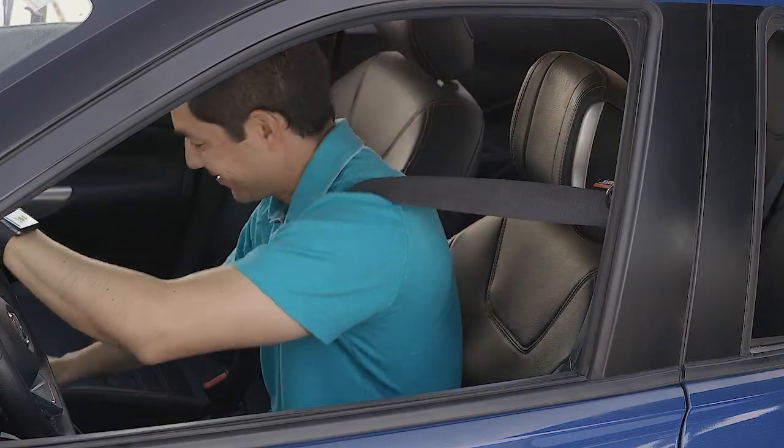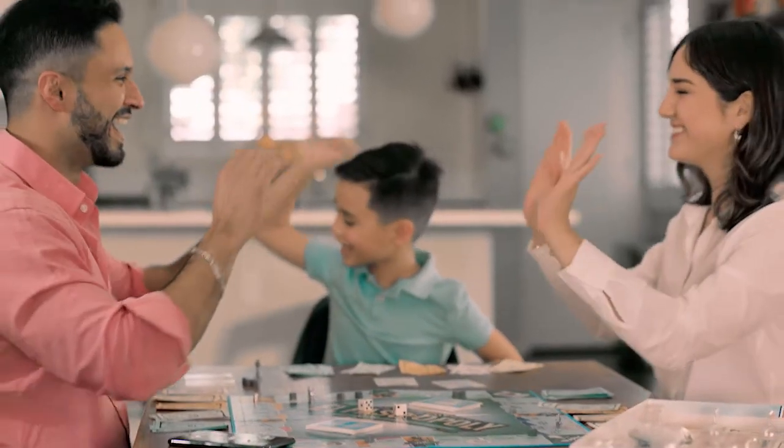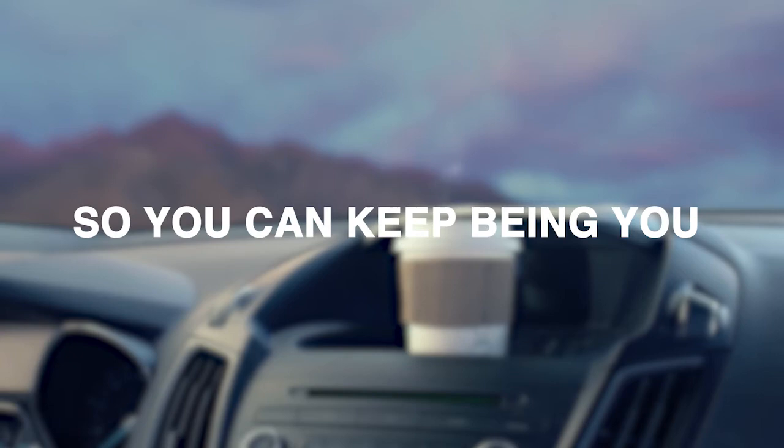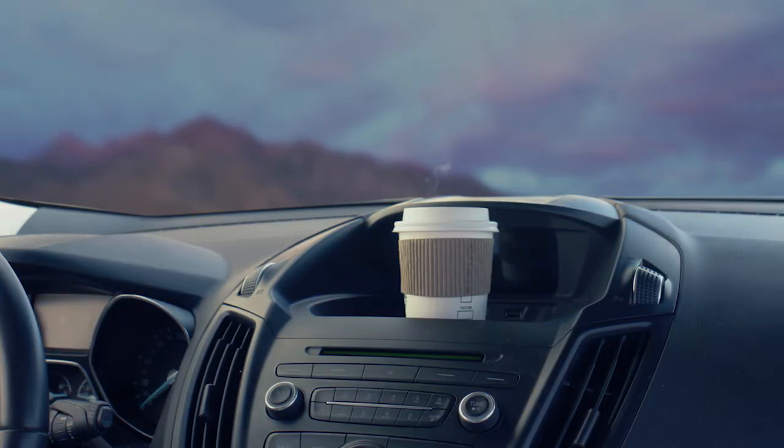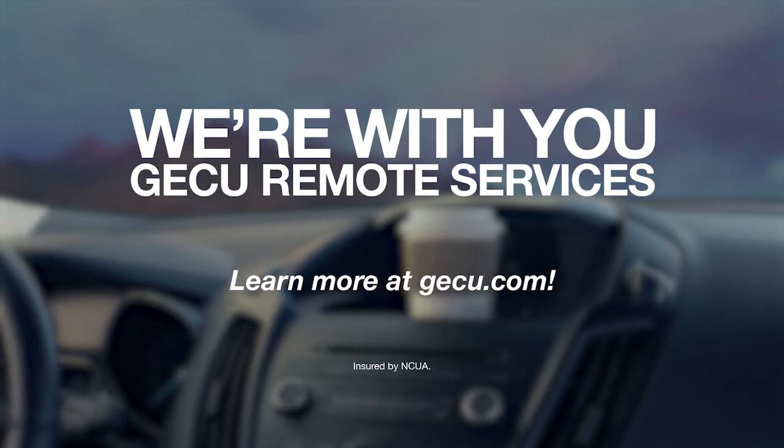You can quickly and easily pay for the things you want or need by using your GECU debit or credit cards on your device's mobile wallet, so you can keep being you. We're with you. Learn more about the rest of our remote services at GECU.com.